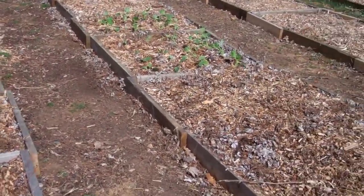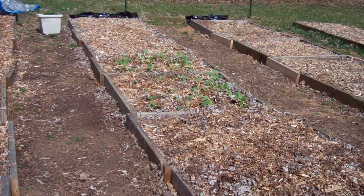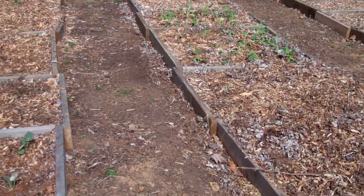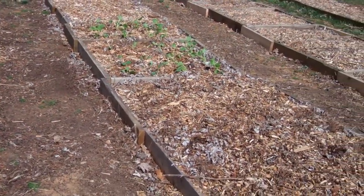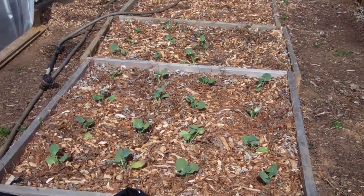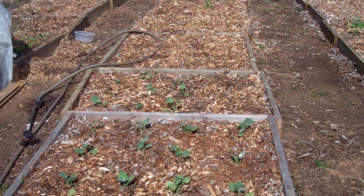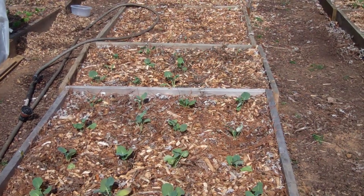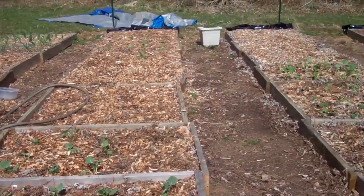Today I'm going to transplant my tomatoes and peppers, and hopefully start setting those outside in the shade so they can start hardening off. I've got a big bucket of compost tea that I'm going to give them a sip of today. They've been growing at the window and are a little pale — I think they need a boost, so I'm going to give them some compost tea and see how they like that.